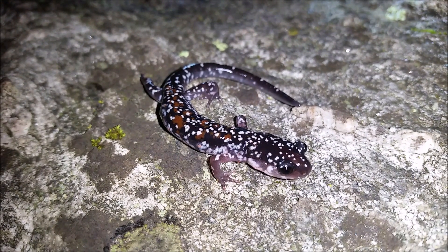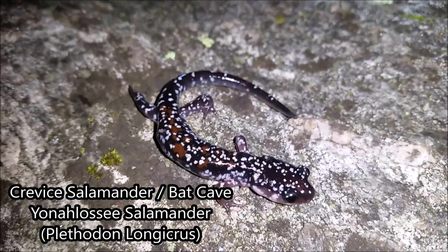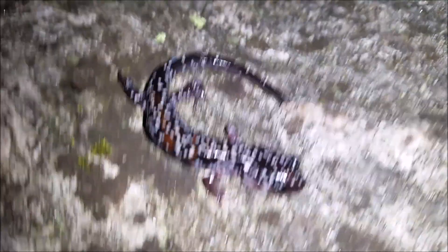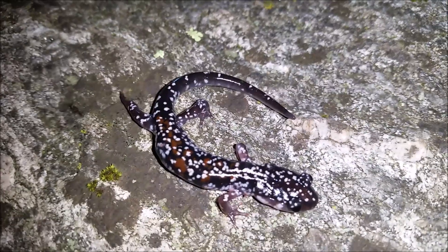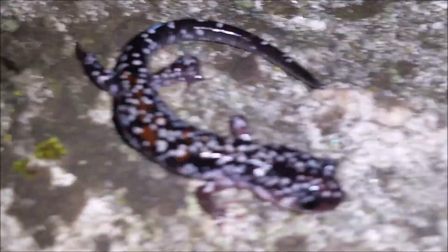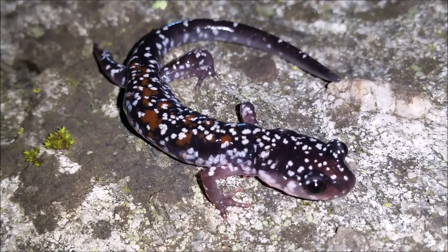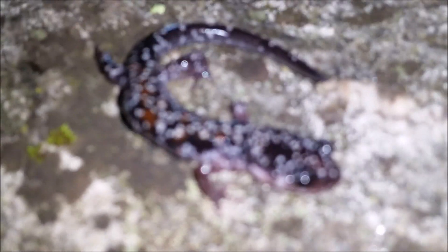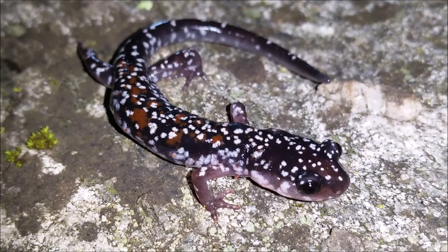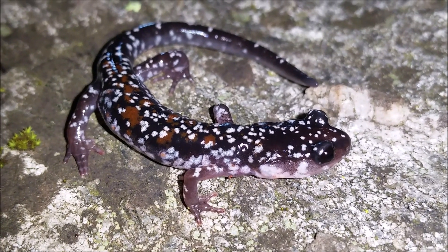Right here we have a sub-adult crevice salamander. This is still not as big as they can get, but you can see the pattern is more what they would have as adults — it's not a full stripe, it's more just little blotches of red. Some of them almost look like slimy salamanders, but this is the most common pattern in these guys. Other than the pattern, they are just built a bit different from yonelossi salamanders — more flattened and adapted to living entirely in crevices up off the ground.